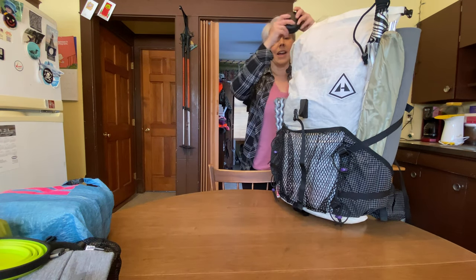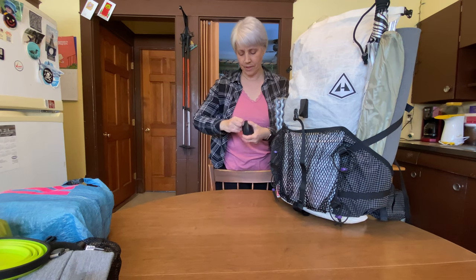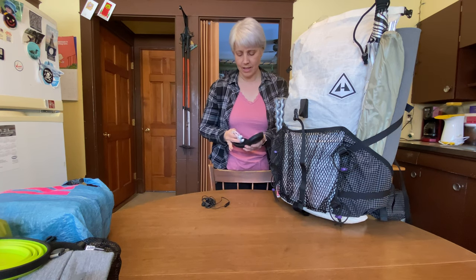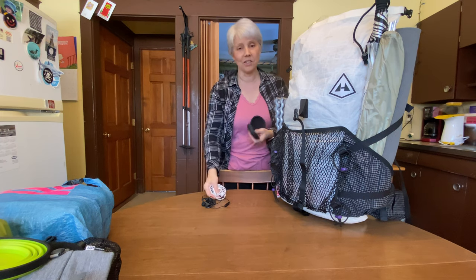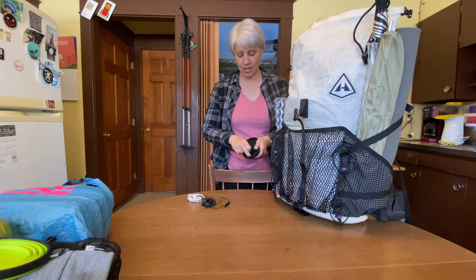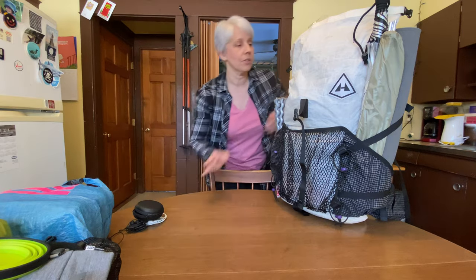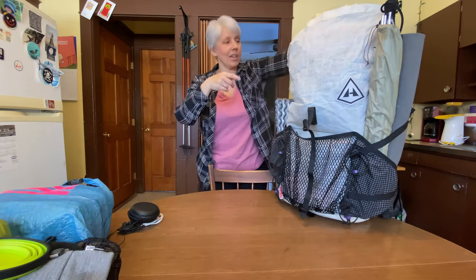I have my Bluetooth headphones in here by Anker, and then just my corded pair as a backup in case something happens — so I can edit at night or listen to music. In here is also the charging cord if I need that.